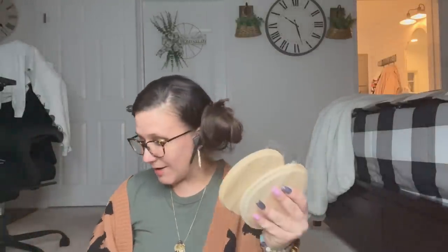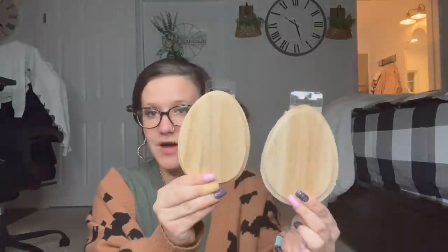I lied — the last Easter item I picked up were two of these wooden eggs. I'm trying to be good at Dollar Tree, it's so hard! I wanted to pick up like five of these. But I have to store this stuff and I'm seriously running out of room, so I only picked up two.